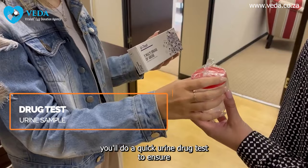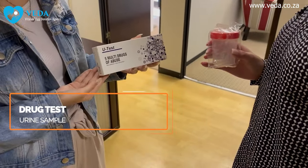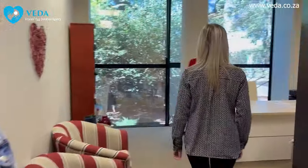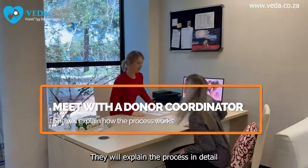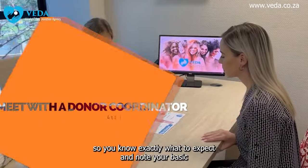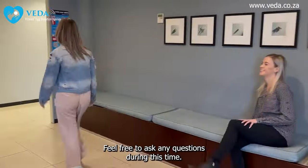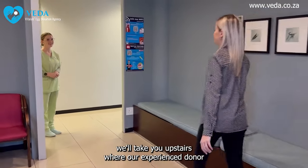You'll do a quick urine drug test to ensure there are no prohibited substances in your system — this is a routine part of our process to ensure you meet the egg donation criteria. You'll then meet with our donor coordinator, who will explain the process in detail so you know exactly what to expect and note your basic medical history. Feel free to ask any questions during this time.